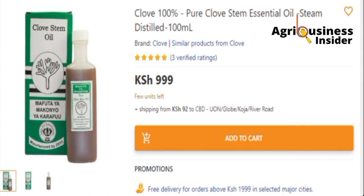This clove stem oil costs around 999 Kenya shillings, which is about $8 to $9 US dollars. So it's quite cheap, and you can acquire this and save a lot of eggs because these mites affect the production process. If you can save those eggs, you can recover that money eventually.